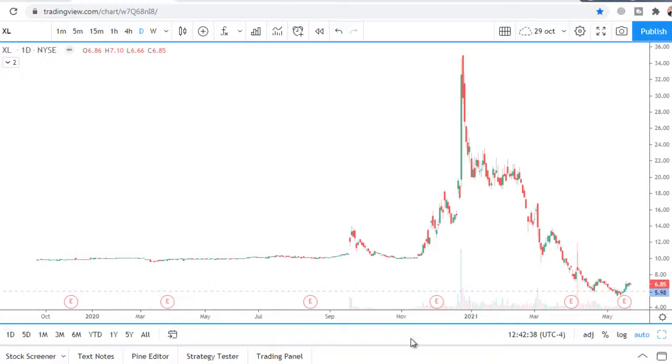Stock chart analysis for the upcoming week, ticker XL. Level $5.98. After a false breakout, buyers pushed price to the upside — that's very healthy price action. That means there is a chance to go even higher to $9.50.